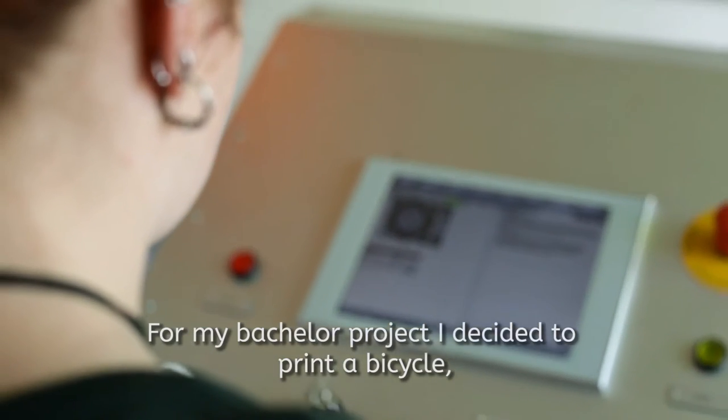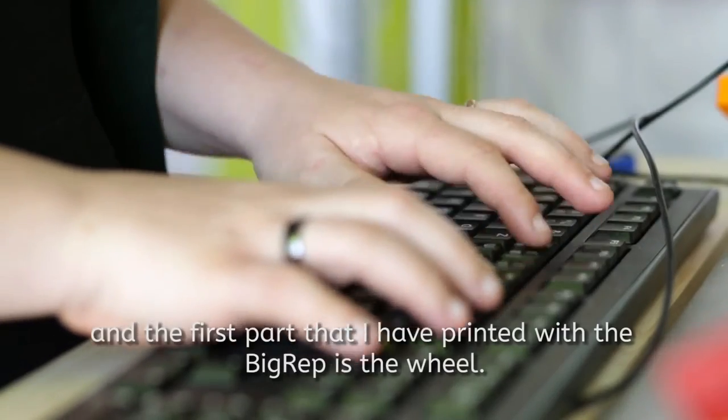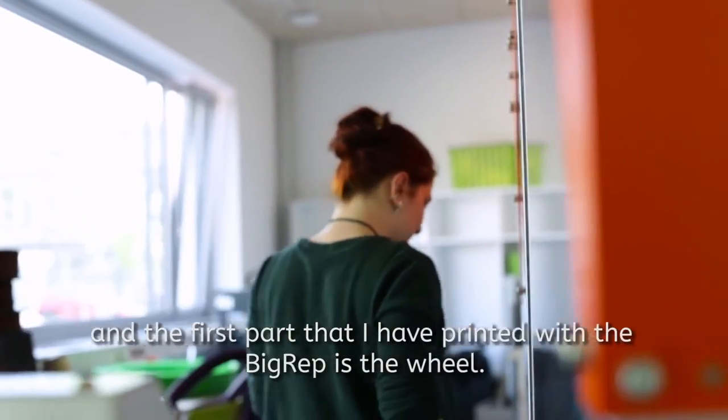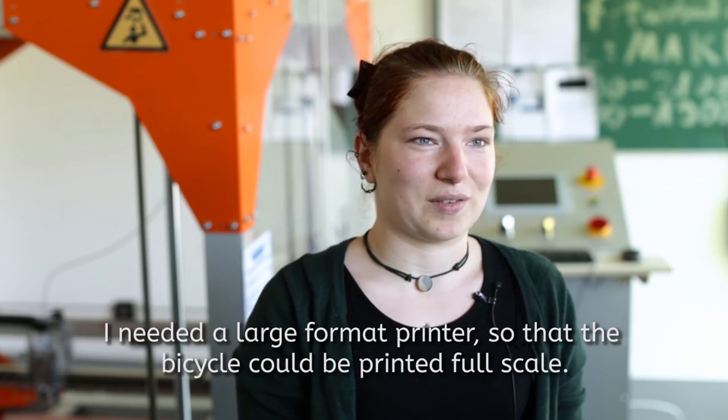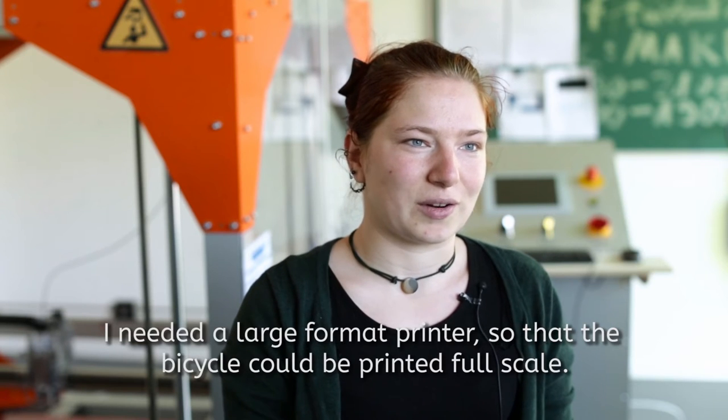For my bachelor's work, I decided to print a bike. The first part I printed on the BigRep is the wheel. I needed a big printer so that the part could be in original size.